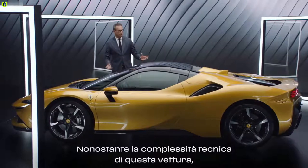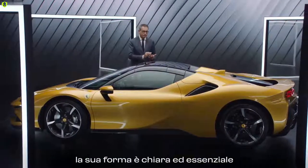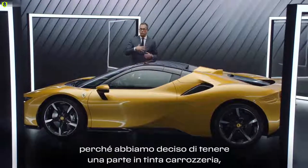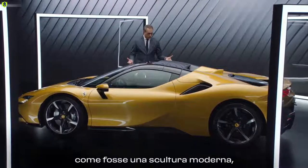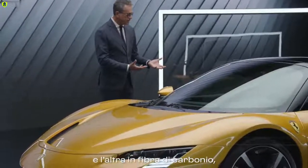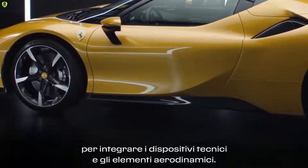Despite the technical complexity of the car, the form is clear and very pure thanks to the double-layer cockpit, because we decided to keep one part of the car in body color like a sculpture — a modern sculpture. The other part is carbon fiber integrating all the technical and aerodynamic devices.